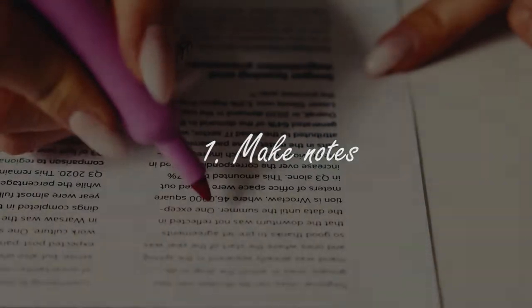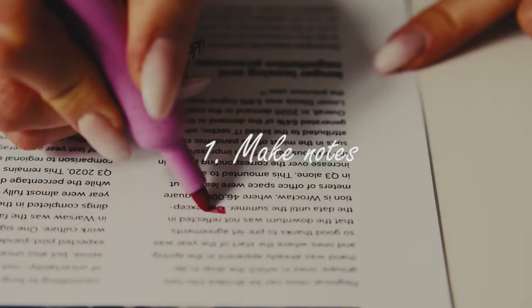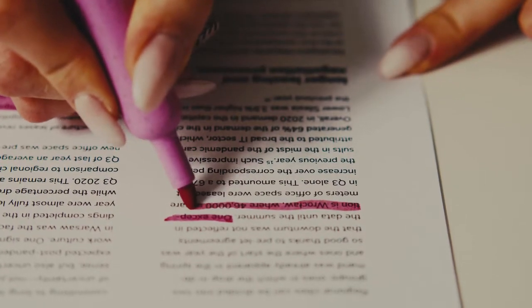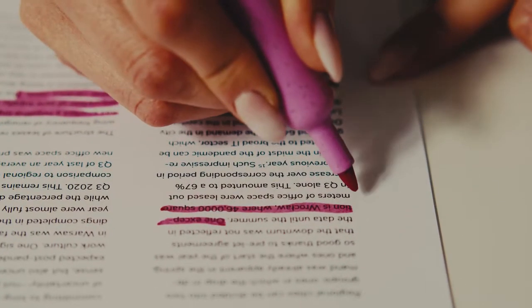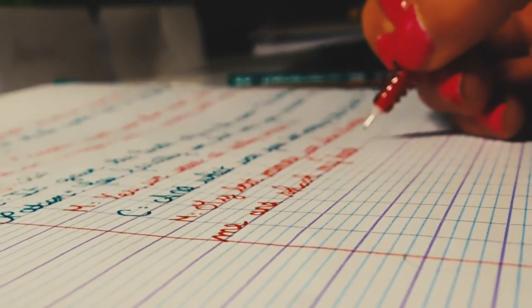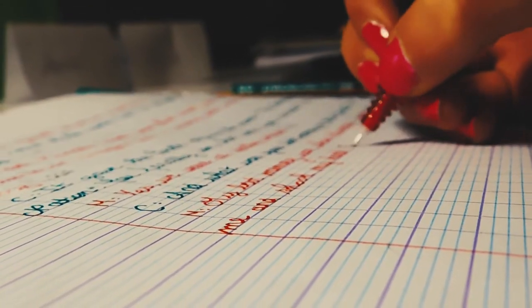Diving into the first one: always make notes on the chapter or chapters that you'll be writing on. The process of taking down notes and highlighting important aspects of the chapter will better your understanding and memory, especially over time as you accumulate all your notes by mid-year or end-year.